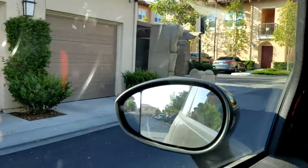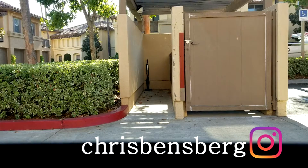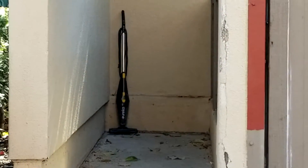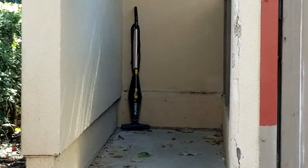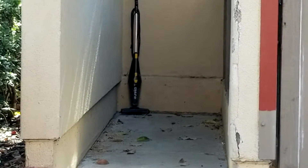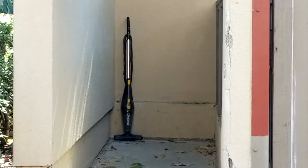Told y'all it takes is one set of cans. Let's zoom in on this guy. It looks like a Eureka — don't quote me on that — but it might be a steam mop or just a simple pickup vacuum. It's looking great. Corded.